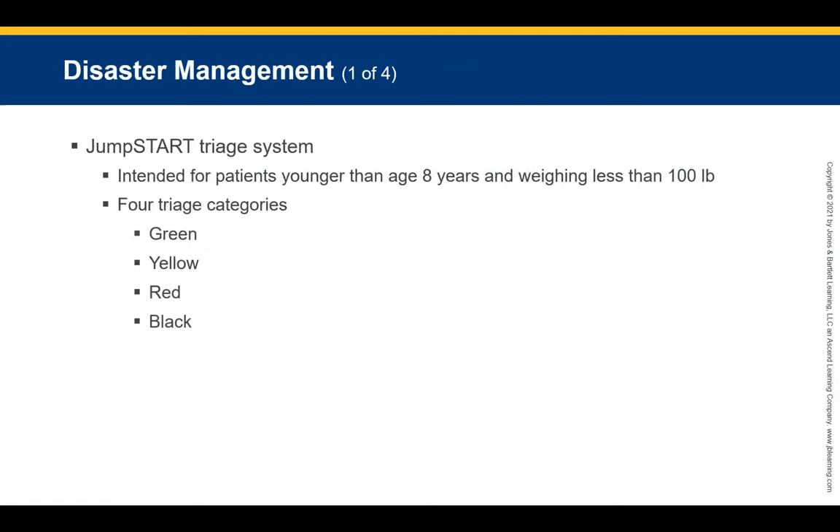The JumpSTART triage system was developed specifically for pediatric patients younger than eight who appear to weigh less than 100 pounds or 45 kilograms. There are four triage categories designated by colors. Green is walking wounded or minor — not needed for immediate treatment. Yellow is delayed — hurt but can still move with some urgency. Red is immediate — must go now or they will deteriorate. Black is deceased.